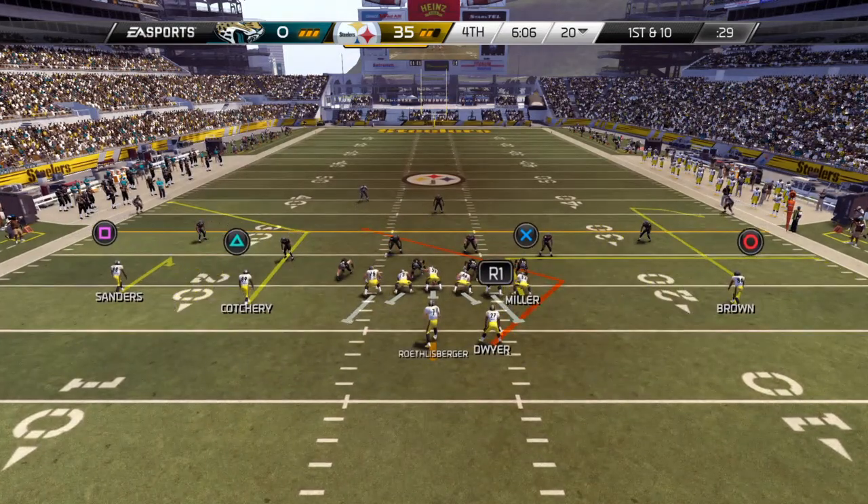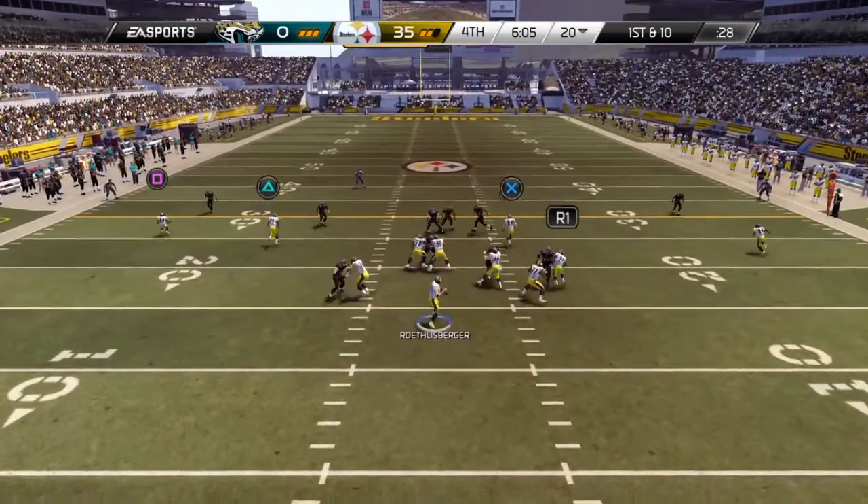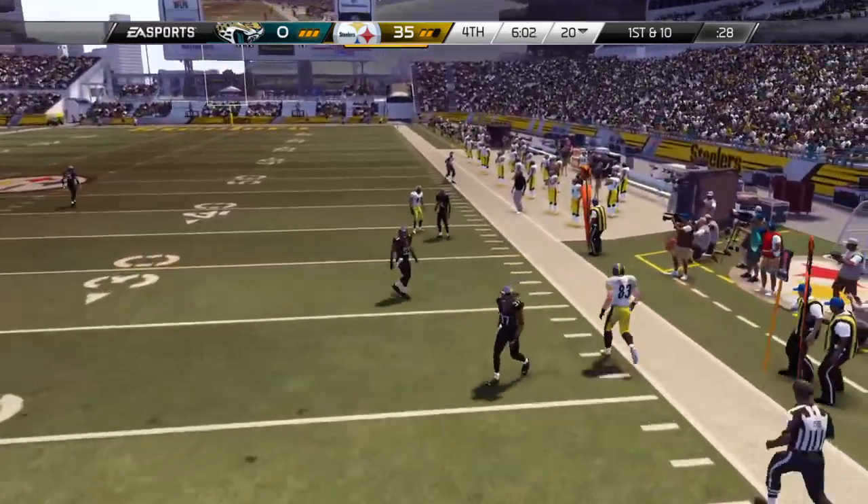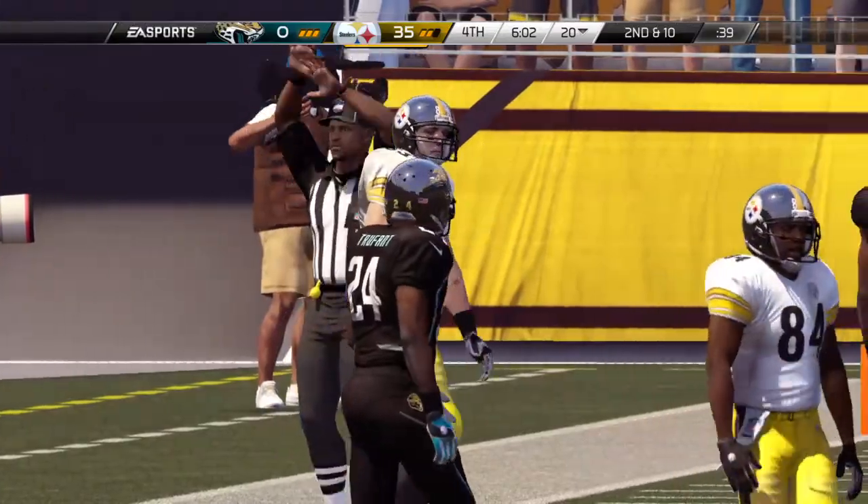Cacheriz, a receiver in the slot. First and ten. Trying to make something happen, and the throw is incomplete.